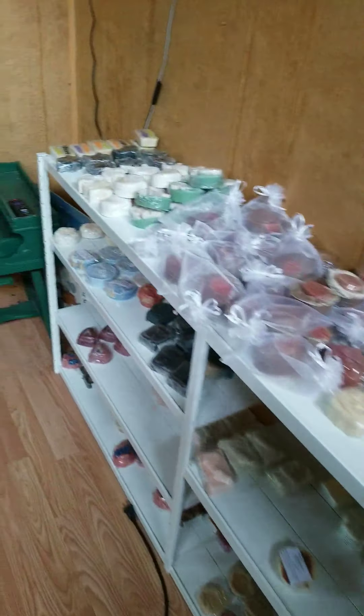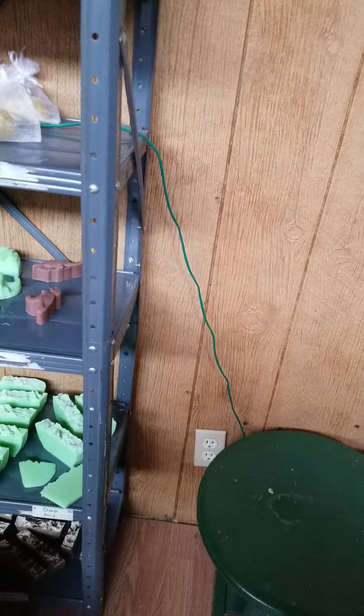These in front have really faded because the sun comes in that window up there. And here's the newer soap with calendula.